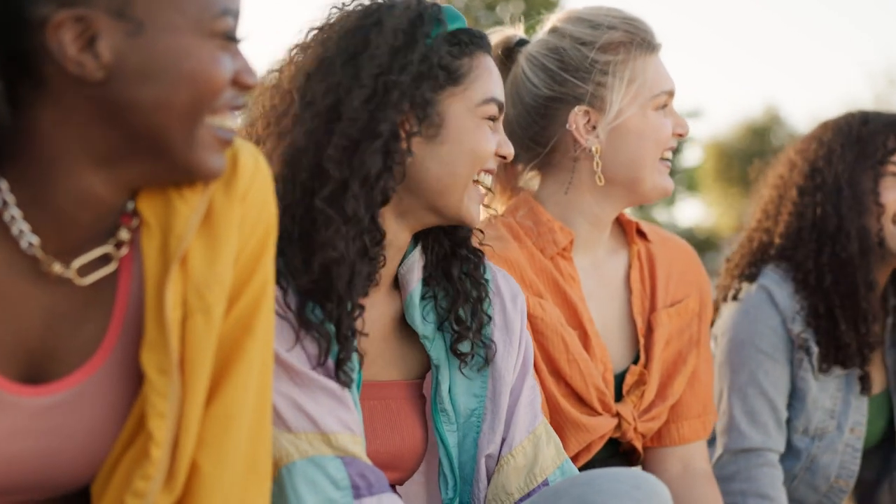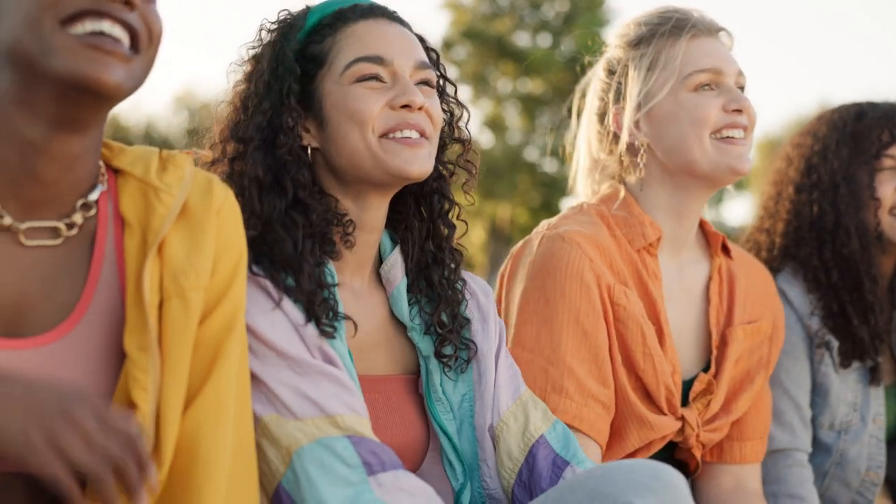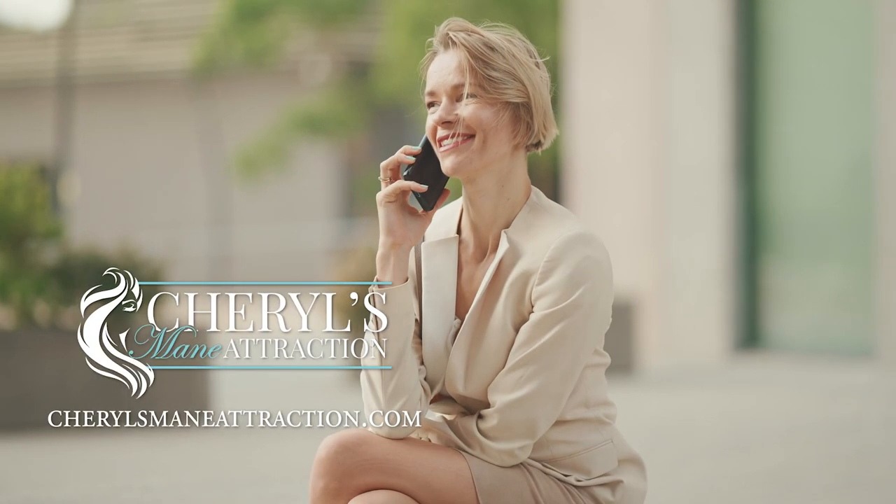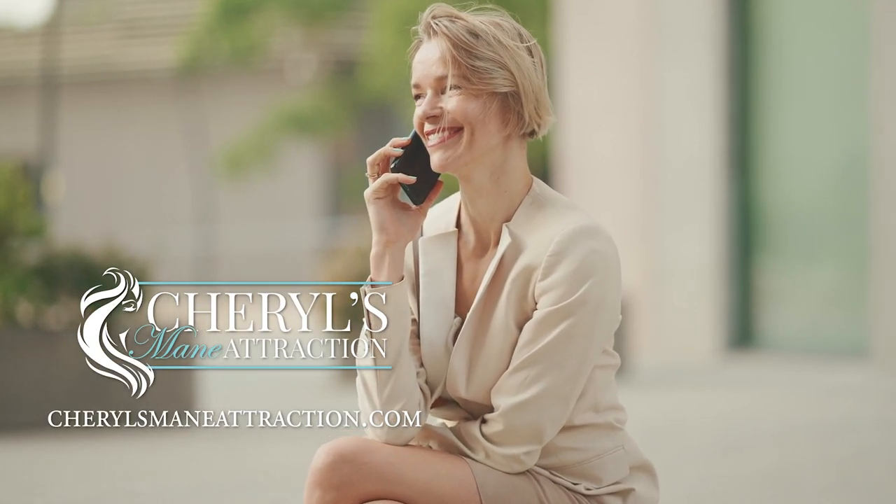Quality matters. Invest in a high-quality wig that looks natural and feels comfortable to wear. Visit Cheryl's Main Attraction dot com and discover the right wig for you.